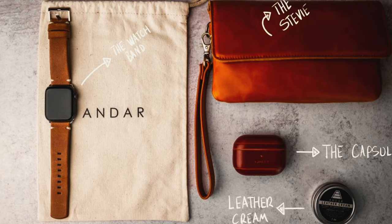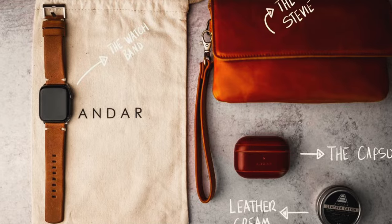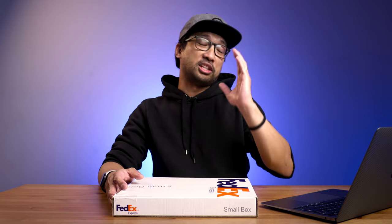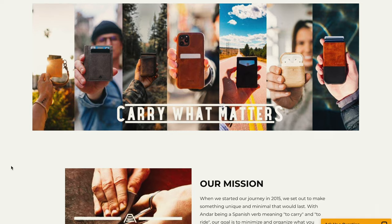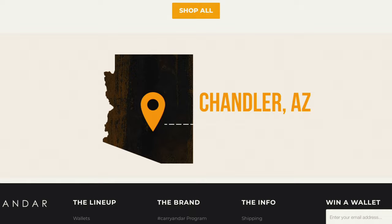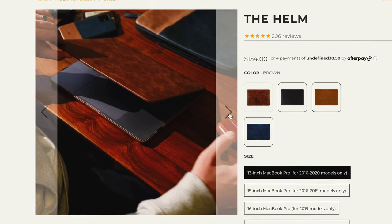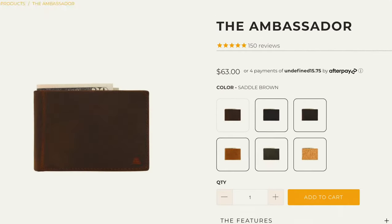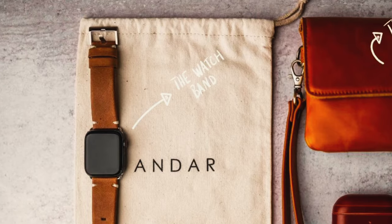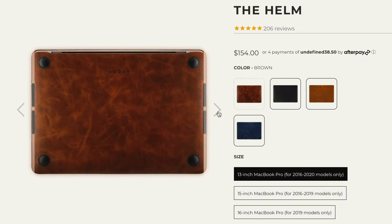Andar, A-N-D-A-R, reached out to me and sent me this laptop case for free, and they haven't seen this video before I publish it here on YouTube. Andar was founded in 2015 in Chandler, Arizona. They make full leather goods for iPhones, laptops, wallets, and even Apple Watch bands. Right now in front of me is the Helm, so we'll see if this Helm laptop case will do the job.